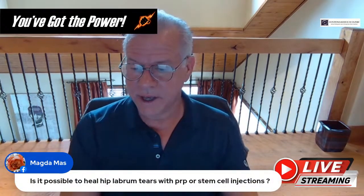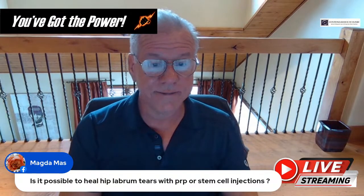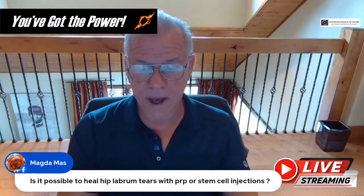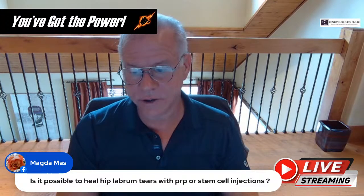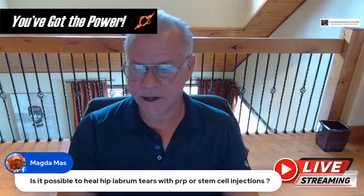Magda asks: is it possible to heal hip labral tears with PRP or stem cell injections? We treat those all the time — very commonly. It works well. Patients avoid surgeries. That's one we treat a lot and it works well.